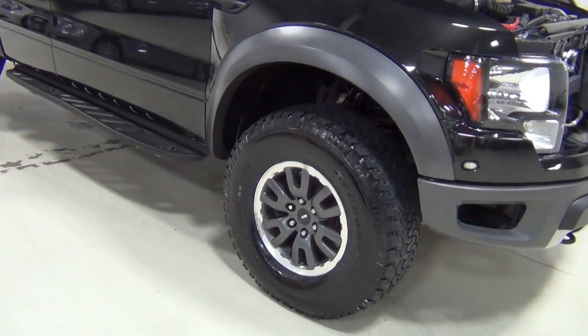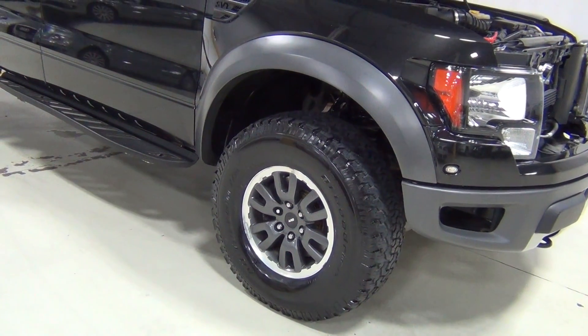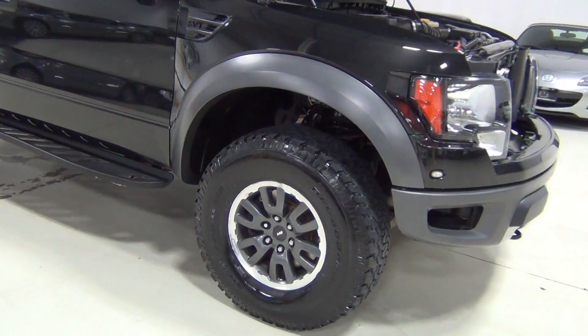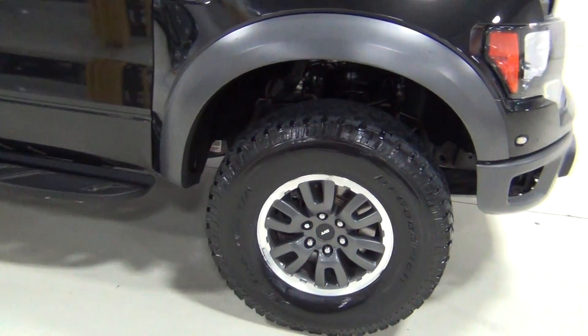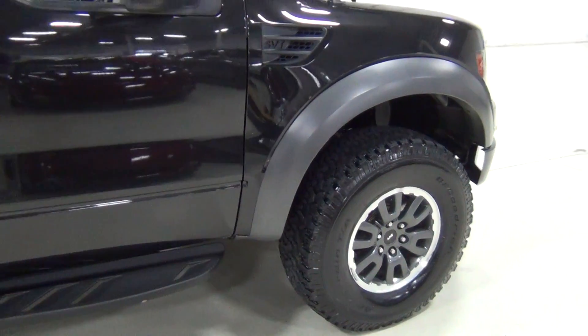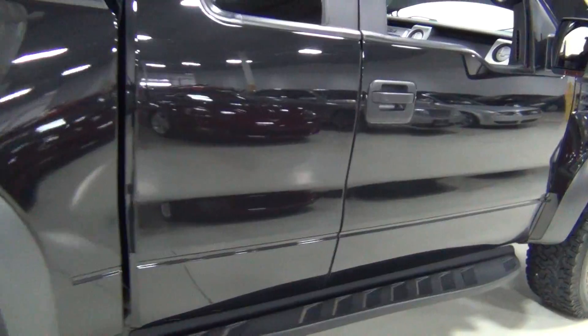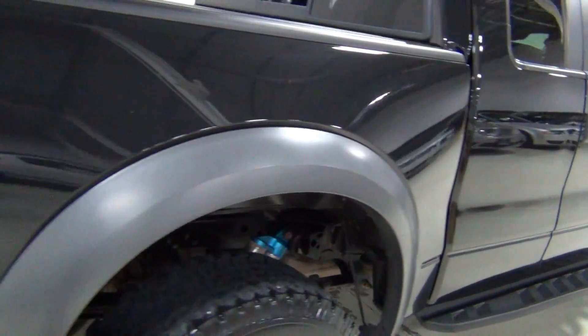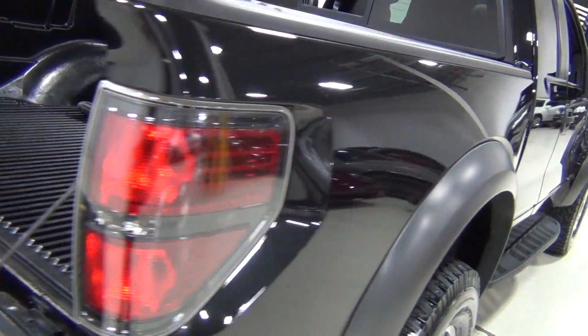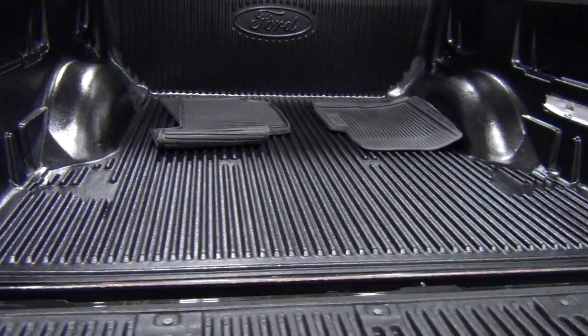Another part of the Raptor are the visible Fox Racing shocks. And there are skid plates underneath for protection. It's just beautiful. The Raptor has 7 inches more in the wheelbase and it's a wider track.